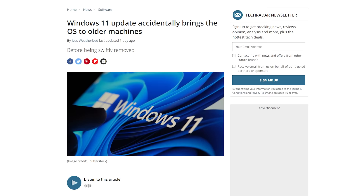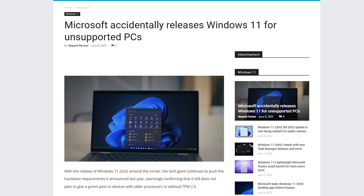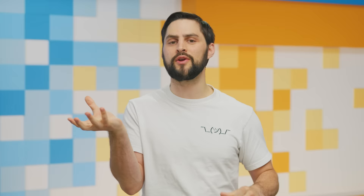Microsoft accidentally allowed some unsupported PCs to upgrade to Windows 11 this week. Windows Insiders posted on Reddit that they were installing the OS on their machines powered by heretical processors like the Intel Core i5-7300U. One user said all seems good after updating, but Microsoft was quick to point out that this was a bug and the requirements have not changed.